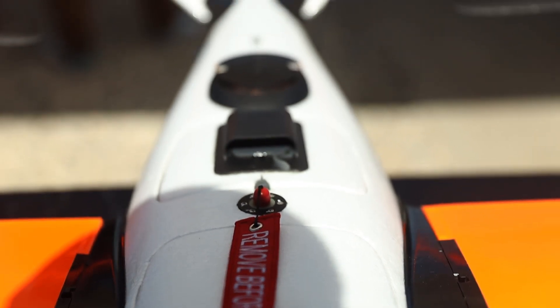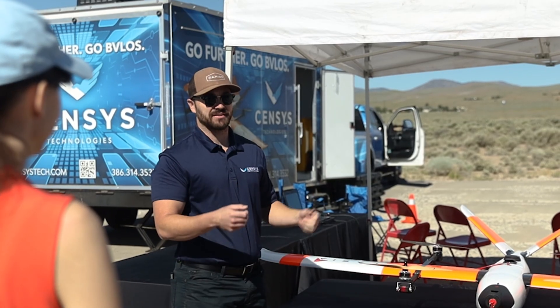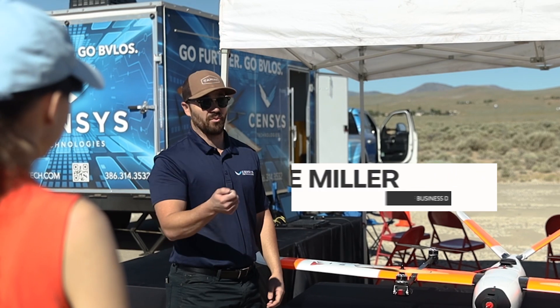Flying this thing manually is about as easy as it gets. You're not regulating airspeed, you're not regulating pitch — you're telling the plane left, right, up, or down. Nothing on the left stick, a little bit on the right stick if you want to steer it.